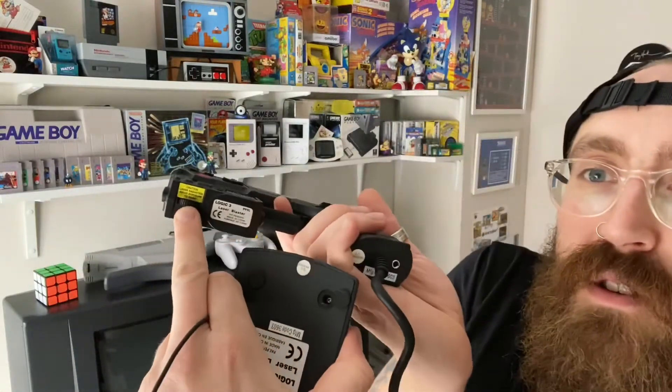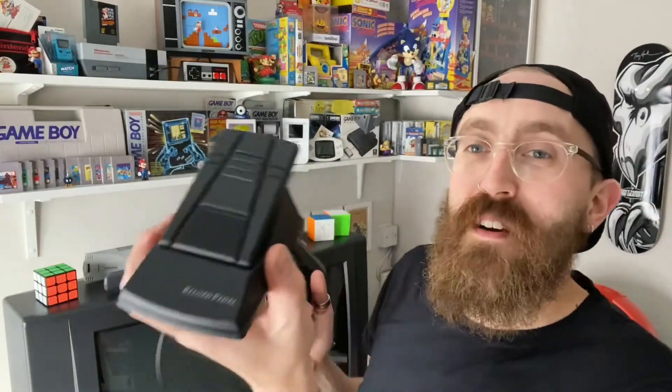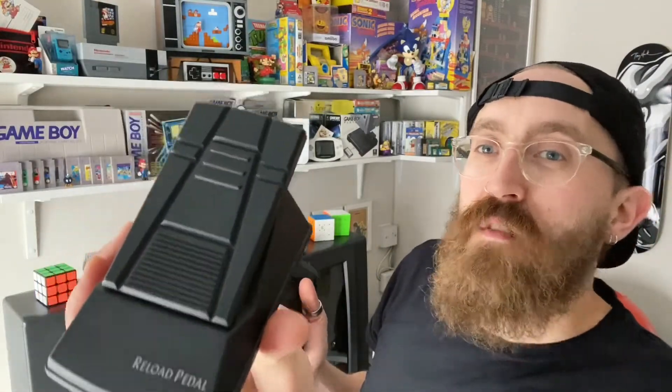It's even got a caution sign underneath because that laser is probably a little bit dangerous — but it's still cool. It's also got a foot pedal. I got that from Vintage Gamer and I cannot wait to try it out. If you follow me on Instagram I'll be putting up lots of content using it very soon, and I'll make a short video so you can see it.